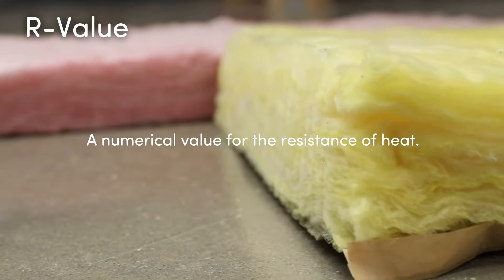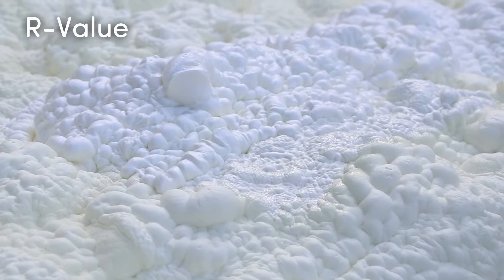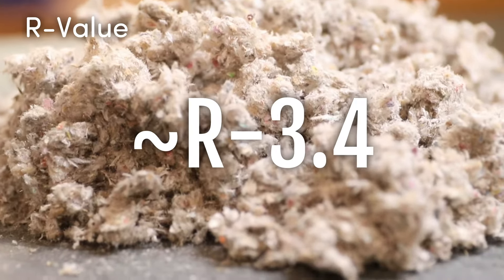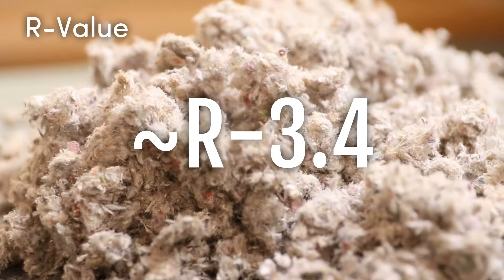R-value is a numerical value for the resistance of heat. The higher that number, the better the resistance. Cellulose in particular has around R3.4 per inch of depth, which is one of the highest R-values among blown-in insulation.